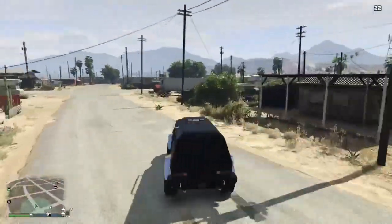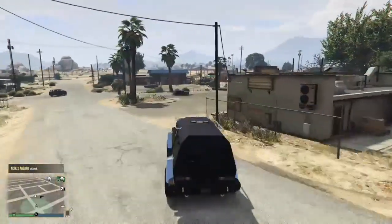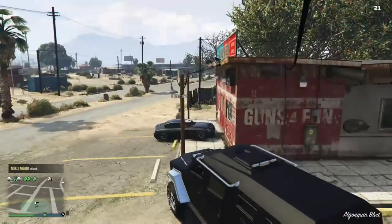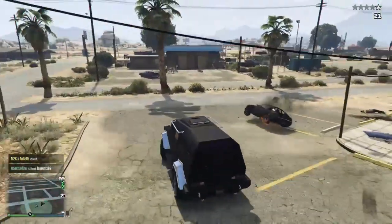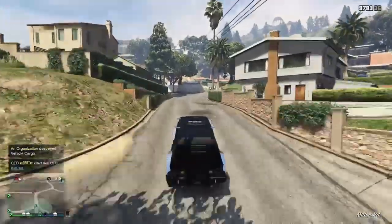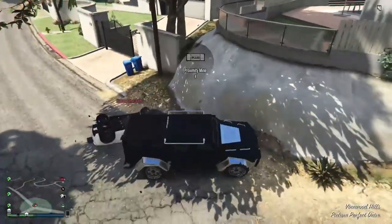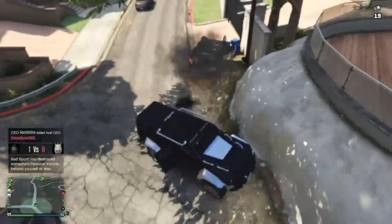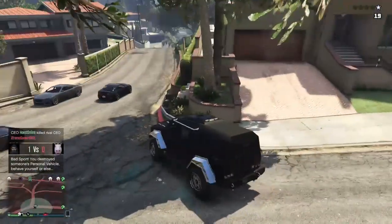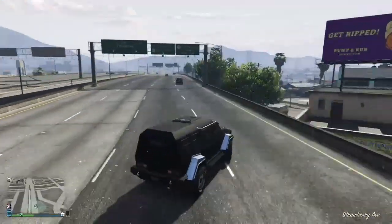The next vehicle is the HVY Insurgent. You need to complete the Humane Labs heist to be able to buy this one. It'll cost you six hundred and seventy-five thousand dollars, and it's armored like nothing else — it can take about five explosions. If you throw sticky bombs near your vehicle, you won't blow up. Other than that, it's pretty cheap to repair at the LS Custom shop.